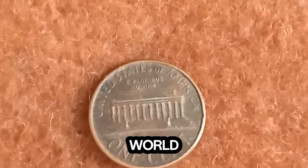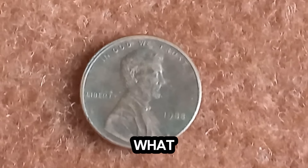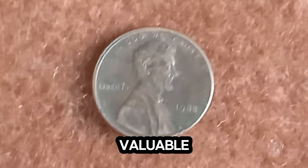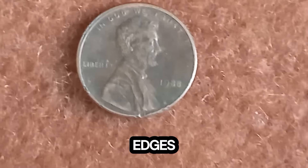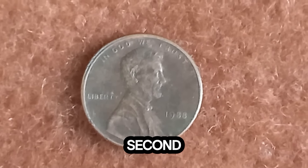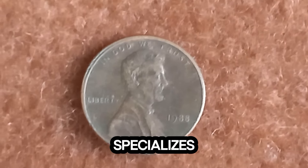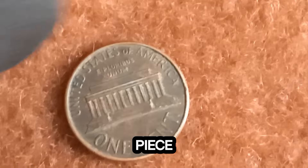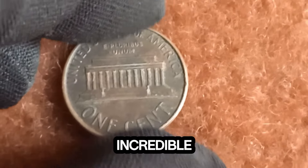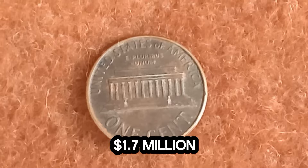It's a fascinating world where history, art, and value come together. If you think you have a valuable coin, handle it carefully — always hold by the edges to avoid damage. Second, get it appraised by a professional numismatist, someone who specializes in coins. They can confirm if you have a rare and valuable piece. That's all for today's incredible story about the 1988 Lincoln penny worth $1.7 million.